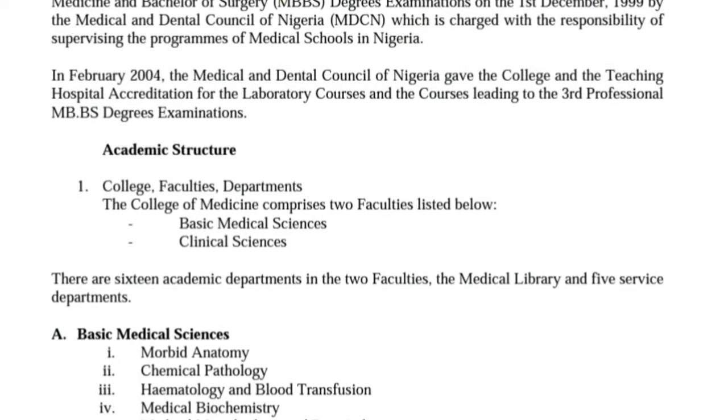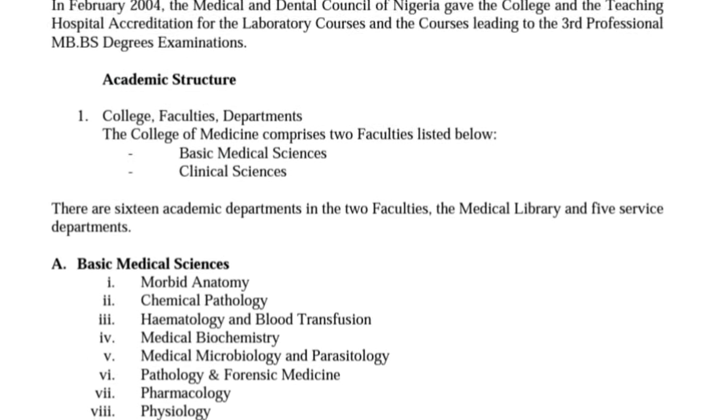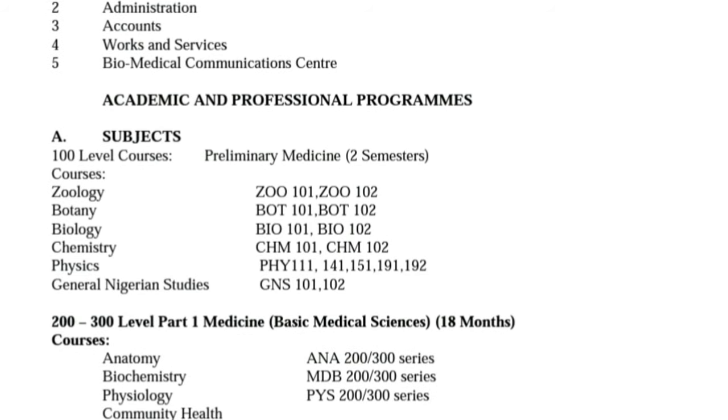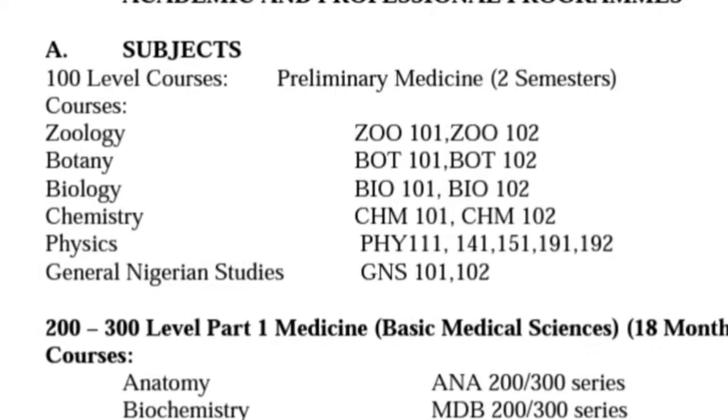In Lagos State University, the courses that they are doing in the first year of medical school include Zoology, Botany, Biology, Chemistry, Physics, and General Nigerian Studies, that is the GNS.